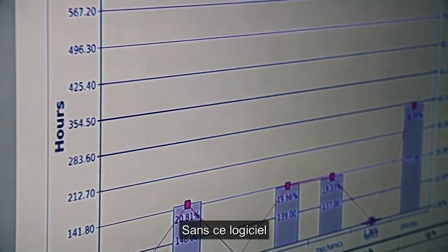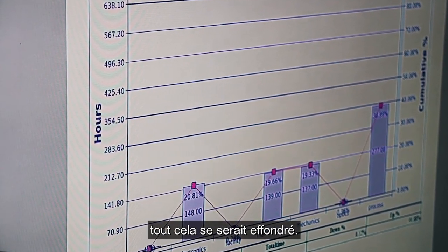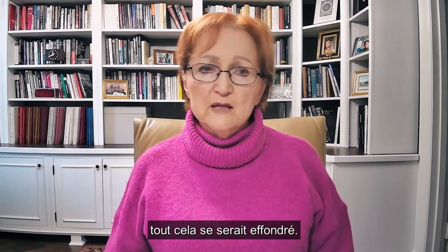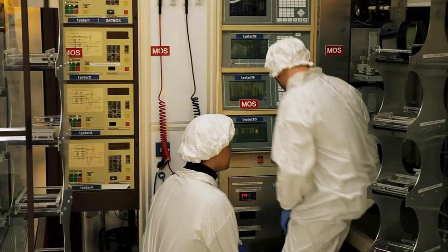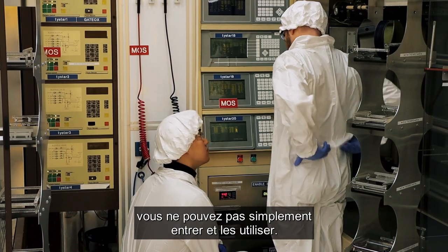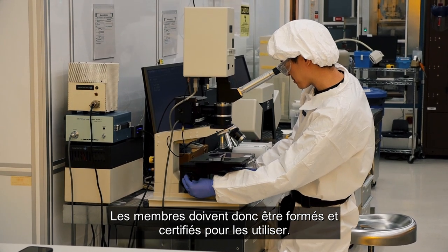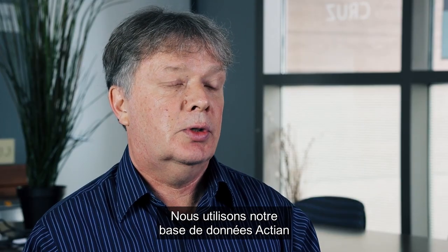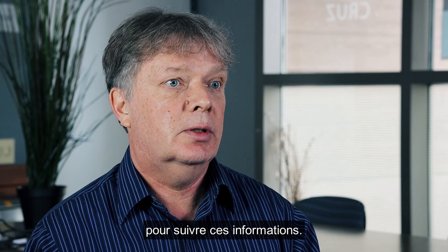If we didn't have this software and we didn't have reliable data, then the whole thing would have collapsed. We store data about members and equipment. Equipment in the lab is actually complicated — you cannot just walk up to it and use it. Members have to be trained on that equipment and then qualified, and we use our Actian database to track that information.